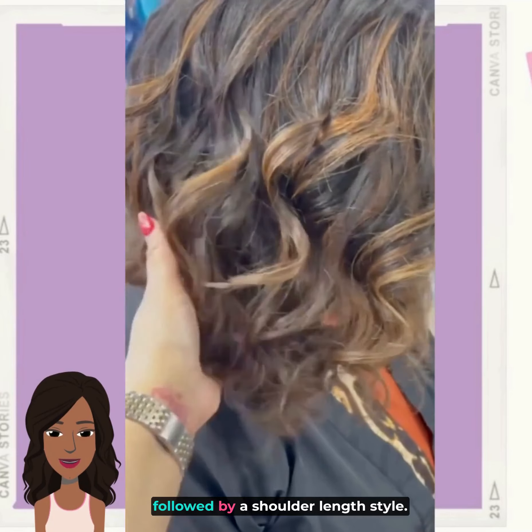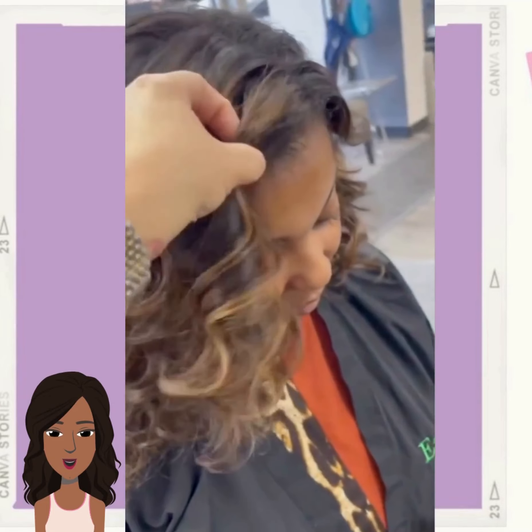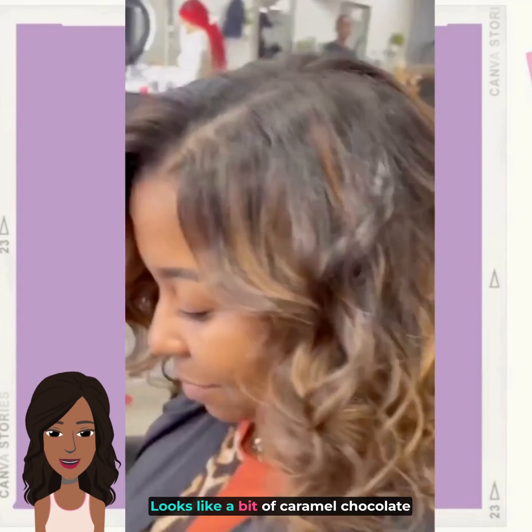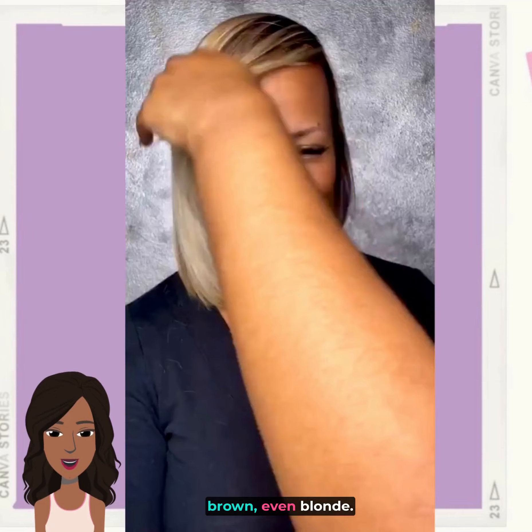Followed by a shoulder length style. She has some beautiful dimensional highlights going in here — looks like a bit of caramel, chocolate brown, even blonde.